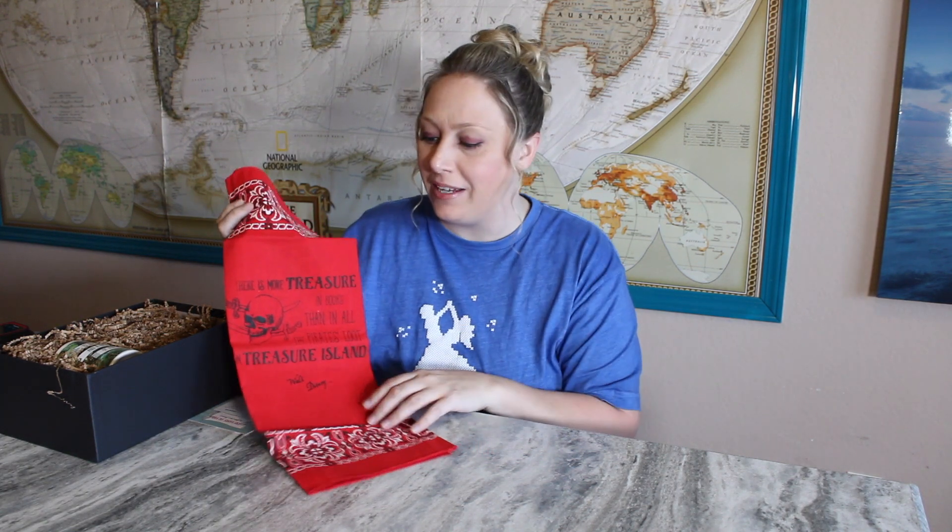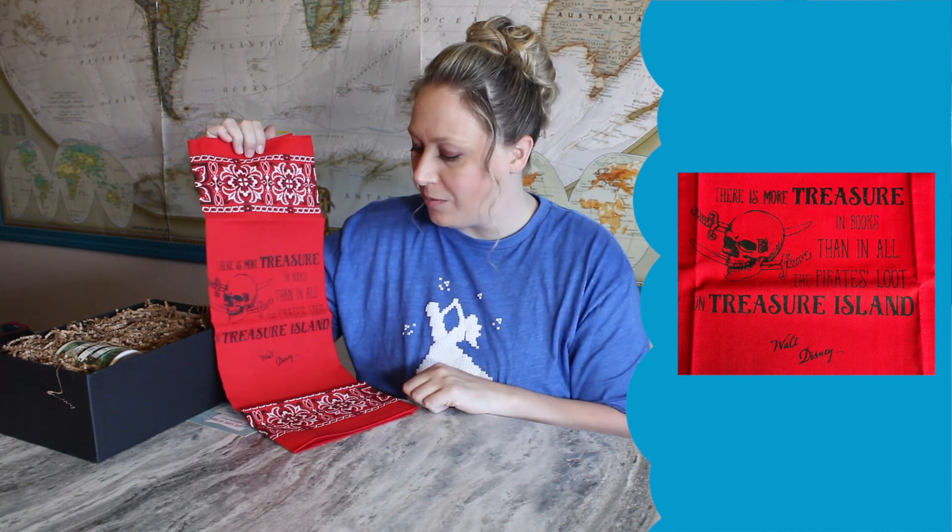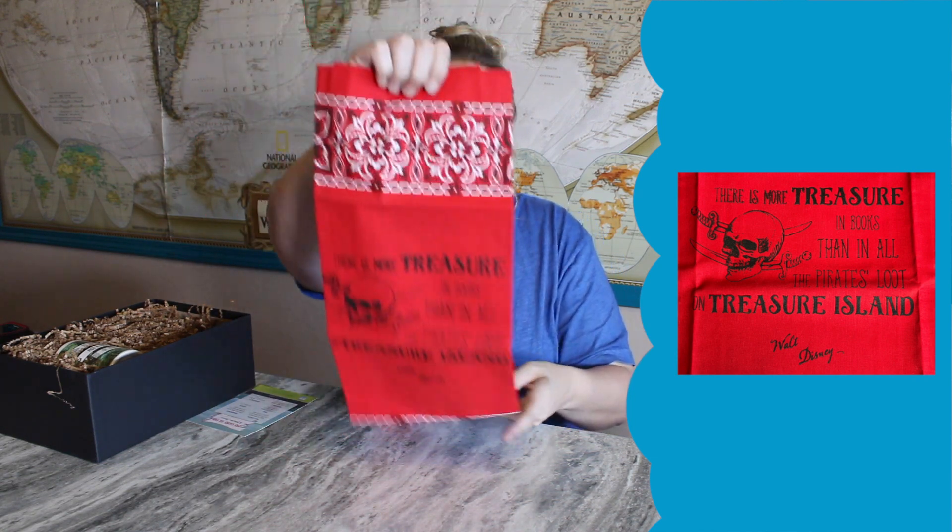The first item is a handkerchief, which makes perfect sense because it's Treasure Island — pirates, bandanas, all that kind of stuff. It says 'There's more treasure in books than all the pirate's loot in Treasure Island,' and that quote is from Walt Disney. How cute! I really like it. I don't know how I'll actually use the bandana, but it has a cute quote and goes with the theme. It's a hand screen-printed bandana from Coffee and a Classic.